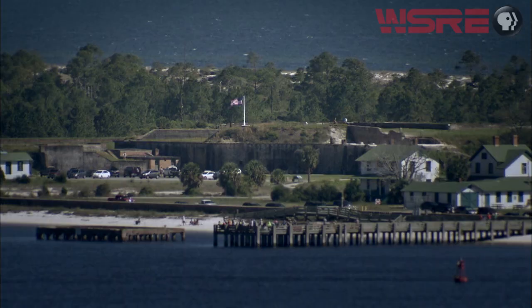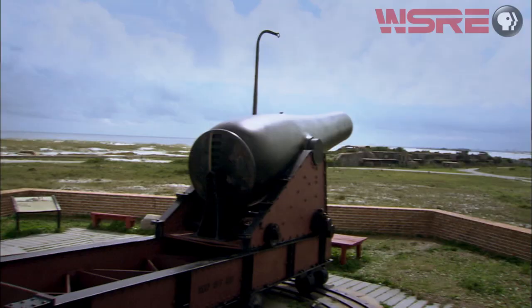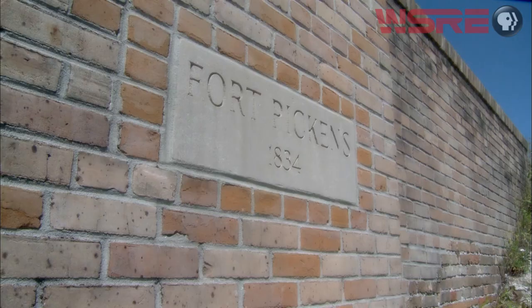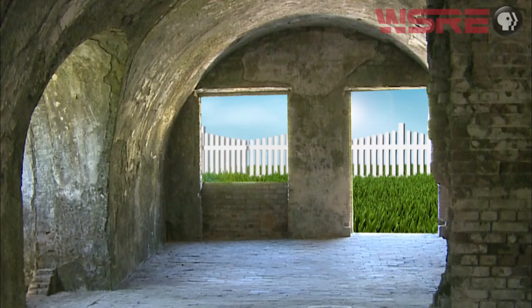It's a pentagonal structure, 21 and a half million bricks strong. Sitting at the entrance to Pensacola Bay, it was built in the late 1820s in an effort to defend the Pensacola Harbor. Under Union control, it witnessed Confederate aggression — fire, dysentery, and even an Apache war leader and medicine man. It's Fort Pickens, and if you happen to find yourself at the western tip of Santa Rosa Island, you'll discover it right in your own backyard.